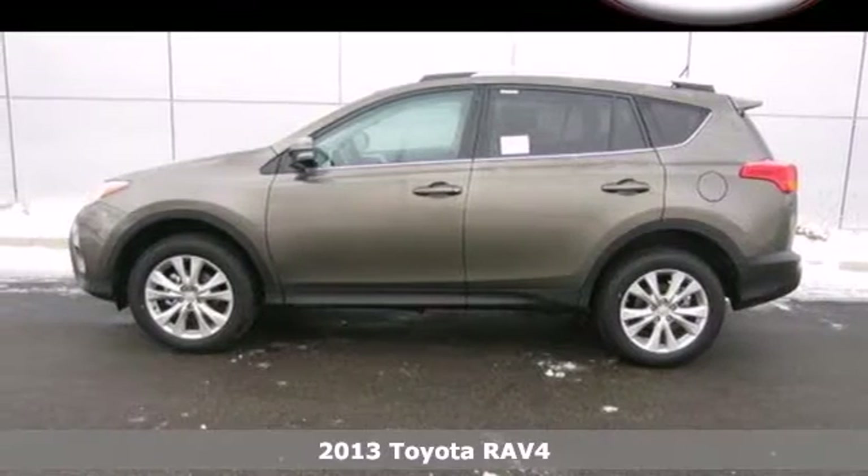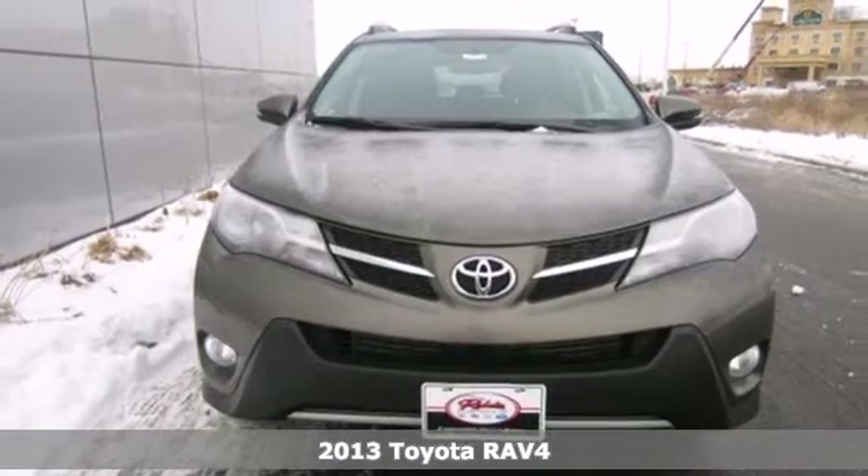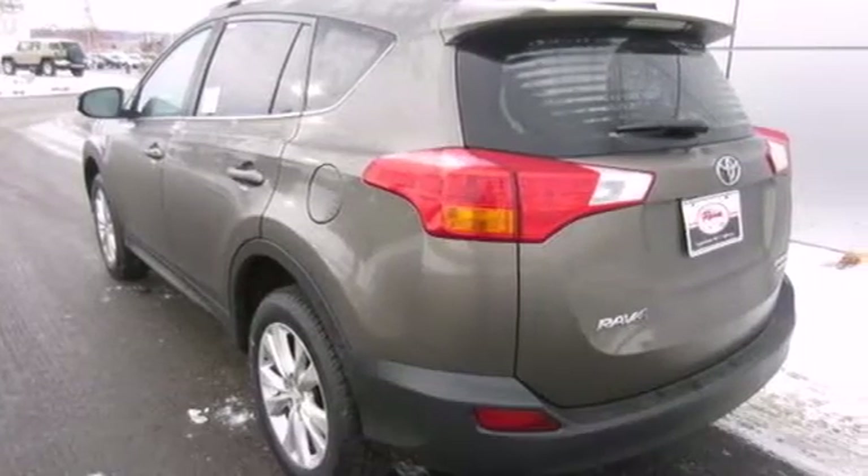It's a 2013 Toyota RAV4. Whether it's hauling kids, groceries, or having a bit of fun off-road, this is an SUV that's ready to take you places.